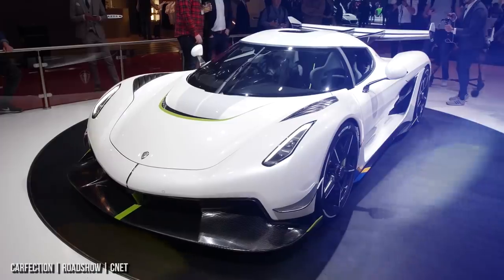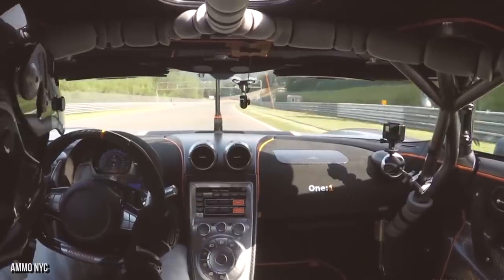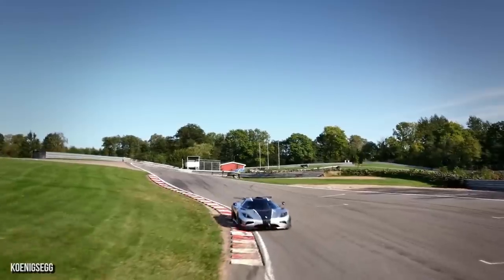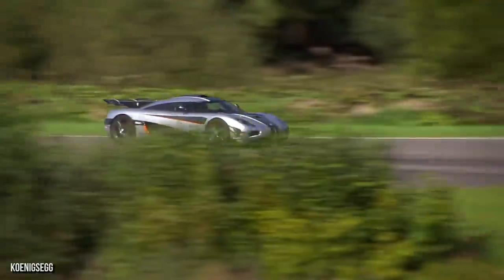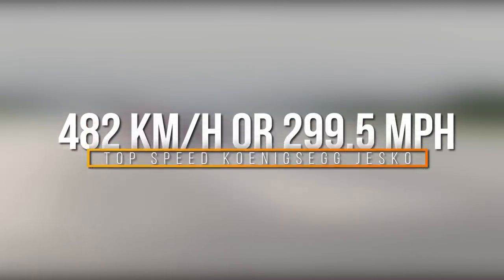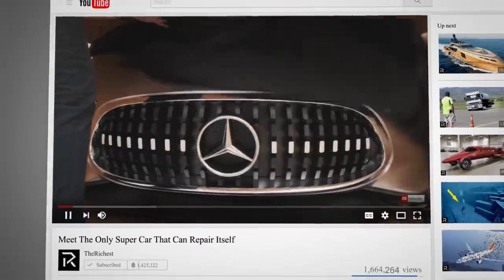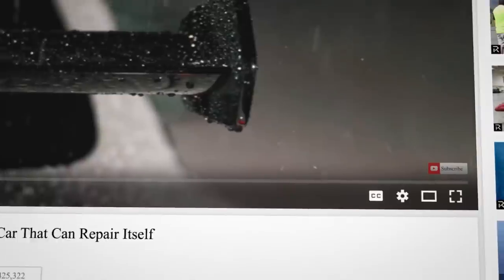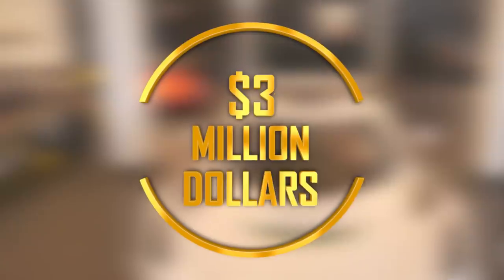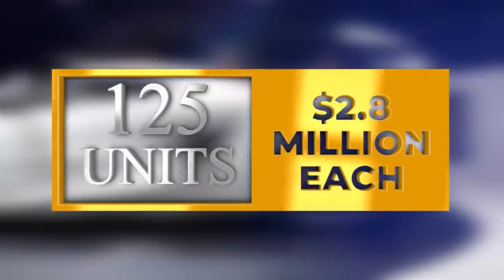Koenigsegg Jesko. Next up, straight out of Sweden, we've got the sleek twin-turbo V8 Koenigsegg Jesko. It's a true beast of a machine, not only in power but in looks too. Under the hood, it boasts a 5-liter engine capable of producing a whopping 1,600 horsepower. With the pedal to the metal, this car can reach an absolutely astounding top speed, making the Lamborghini Huracan and the Pagani Huayra look sluggish. That top speed? 482 kilometers an hour, or 299.5 miles per hour — excruciatingly close to that illustrious 300 mile per hour mark. Unfortunately, even if you've got a spare three million under the mattress, the Koenigsegg Jesko is already sold out. Just weeks after the company unveiled it at the Geneva Motor Show in 2019, all 125 models were hastily snapped up.